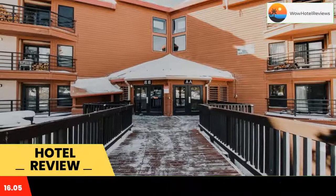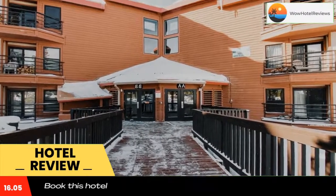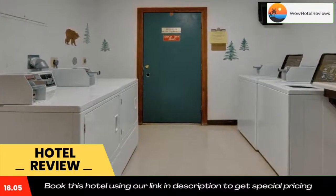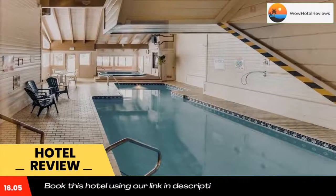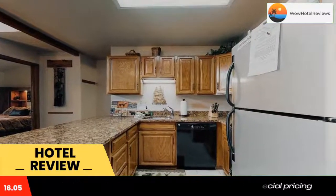The rooms have a balcony with mountain views. Hotel rooms contain a seating area, a TV with cable channels, a kitchen, a dining area, and a private bathroom with a hairdryer, a shower, and free toiletries.